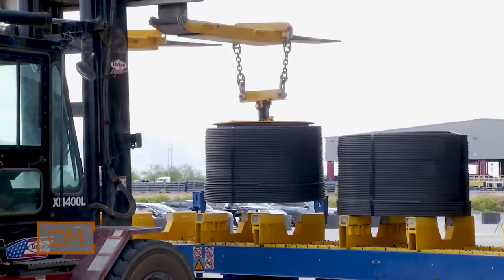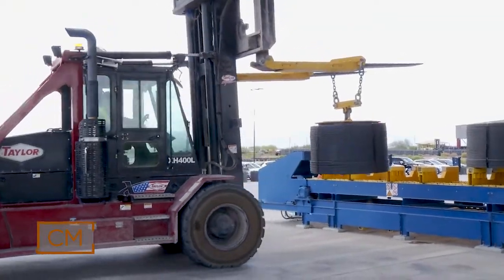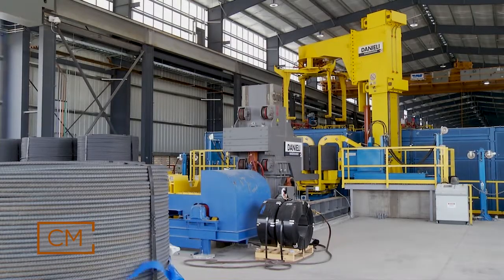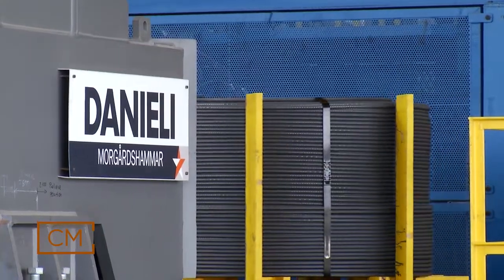Ordinarily we produce rebar — reinforced concrete steel — and that is done in straight lengths. So instead of making it in straight lengths, we're making it in a spool, and that creates a number of efficiencies in our own fabricating operations as well as for our third-party fabricators.